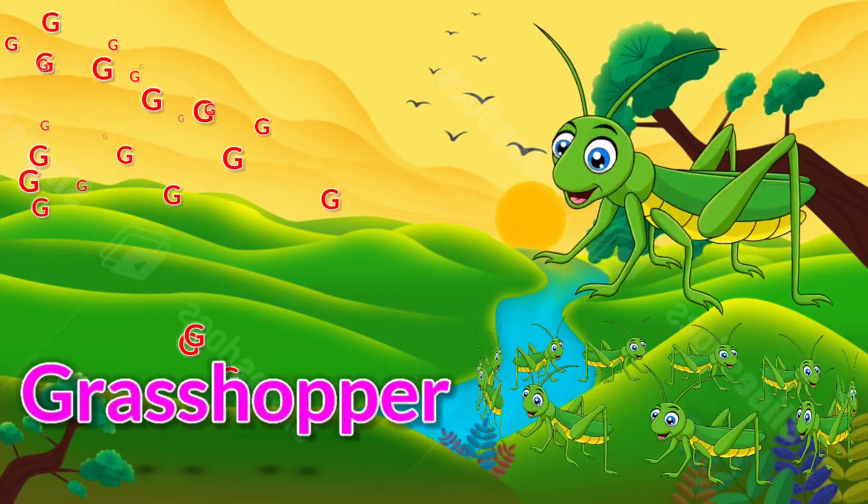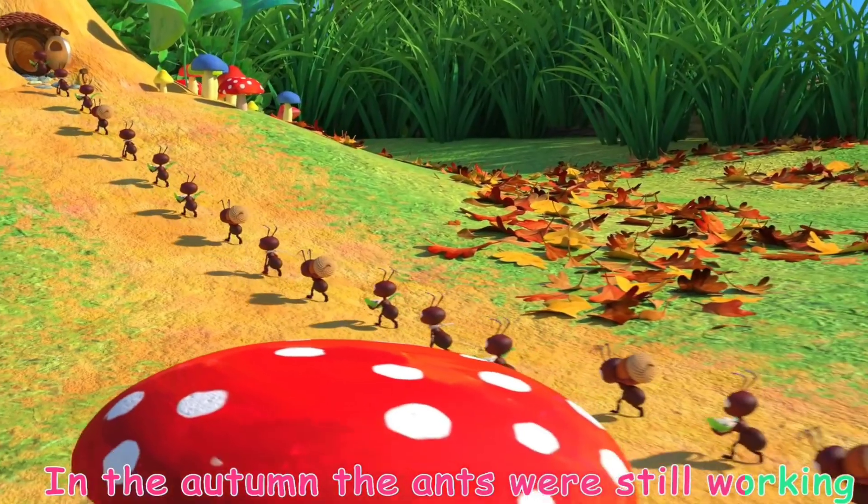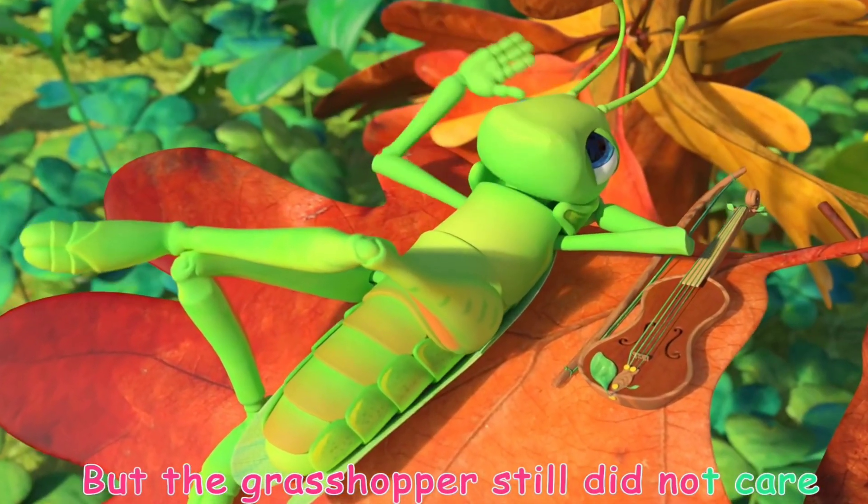G is for grasshopper. We're still working, but the grasshopper still did not care.